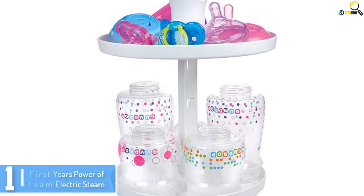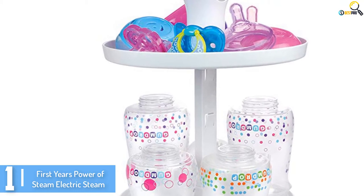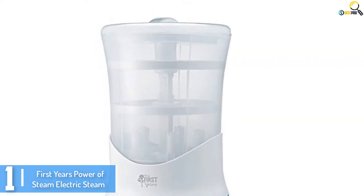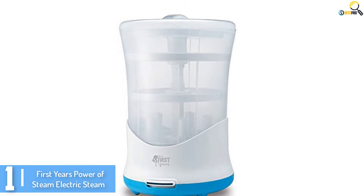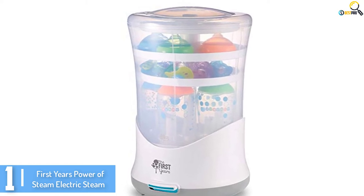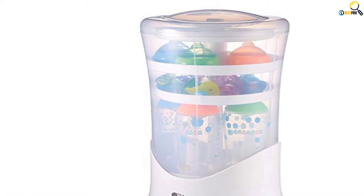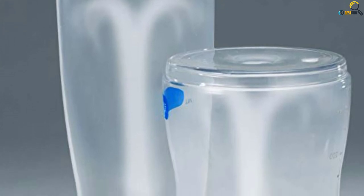Finally, at number one we have the First Years Power of Steam Electric Sterilizer. Most of us focus on sterilizing the inside of the bottle, forgetting that the outside also needs just as much sterilization. The First Years Power of Steam Electric Sterilizer is here to ensure complete sterilization — it effectively sterilizes both the inside and outside parts of accessories. The sterilizer destroys all common household bacteria on pacifiers, bottles, and small toys. The unique design directs steam deep into the bottles for efficient and complete sterilization, and the built-in drying rack eliminates the risk that comes with open-air drying.